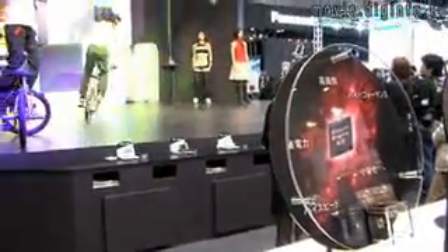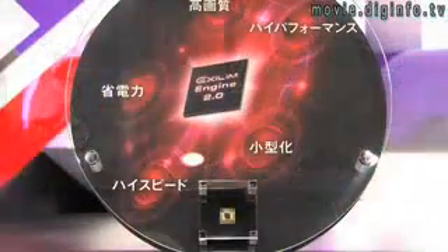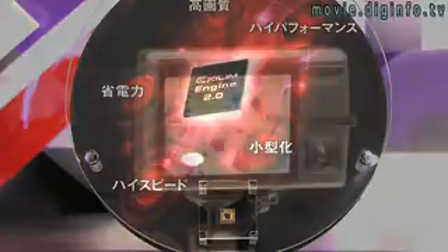The XLM engine, first used in 2002, is the digital imaging processor used in Casio's line of digital cameras. It has recently been updated to version 2.0 and is used in their latest cameras.